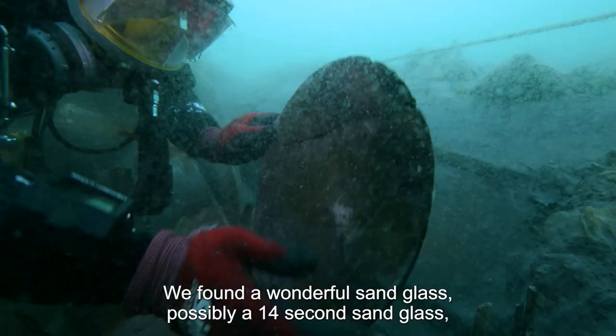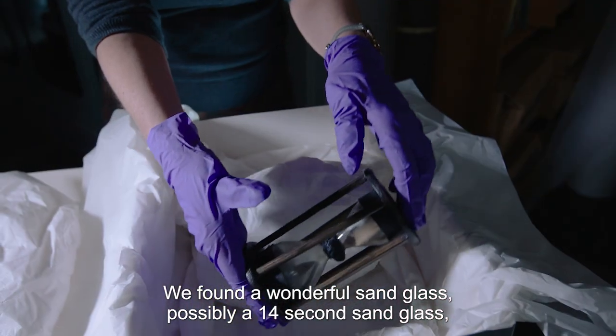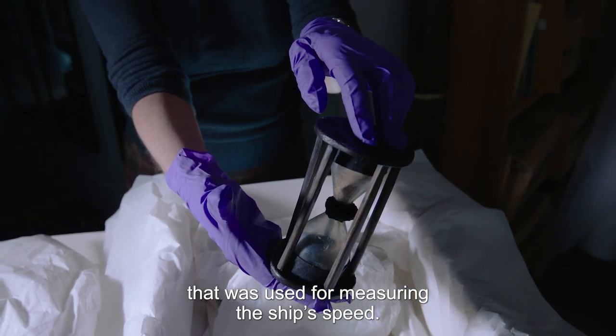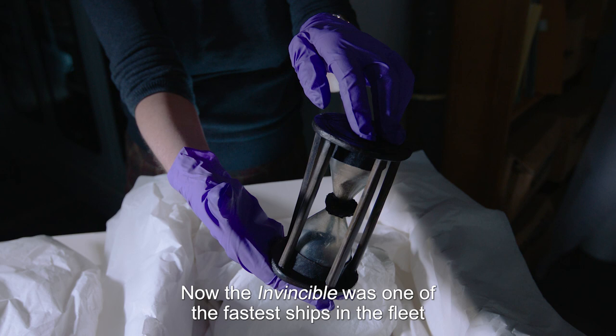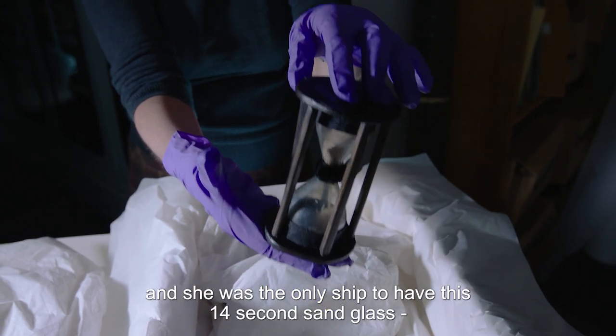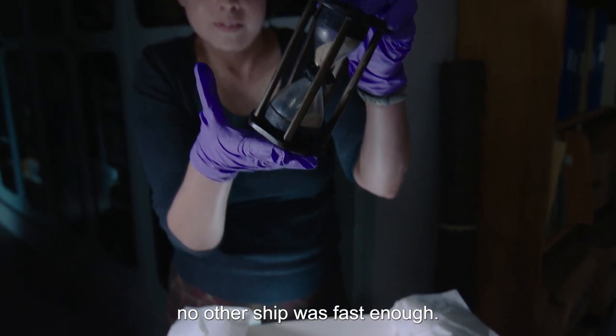We found a wonderful sandglass — possibly a 14-second sandglass — that was used for measuring the ship's speed. The Invincible was one of the fastest ships in the fleet, and she was the only ship to have this 14-second sandglass. No other ship was fast enough.